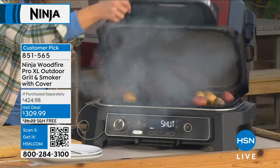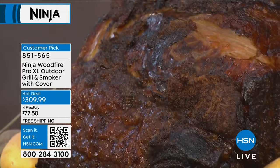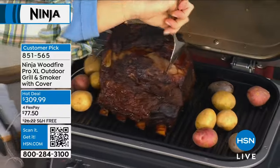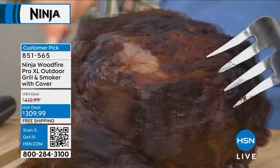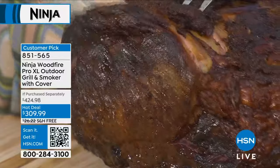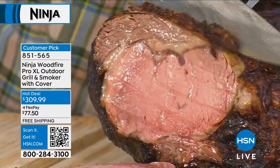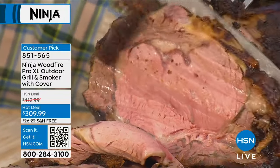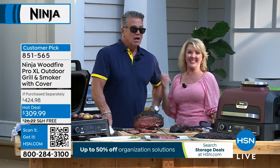Ninja knows how this Woodfire XL grill cooks. It'll tell you how long for potatoes, brisket, everything — so there are no mistakes. It is truly goof-proof. The probe thermometer ensures you get it to rare, medium rare — there's no way to mess it up. There's a reason Ninja is the number one kitchen electronics brand at HSN: because everything Ninja makes works. It's intuitive — you look at the panel and turn it to grill, bake, smoke, or air fry, then push a button for whether you want smoke or not.